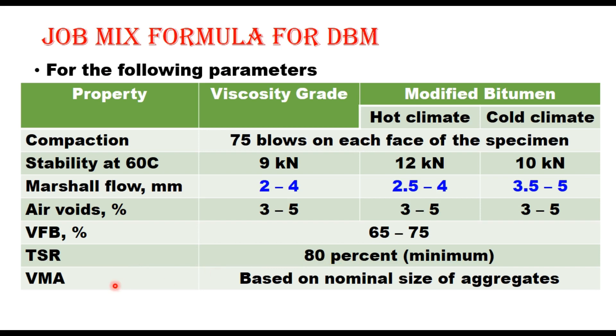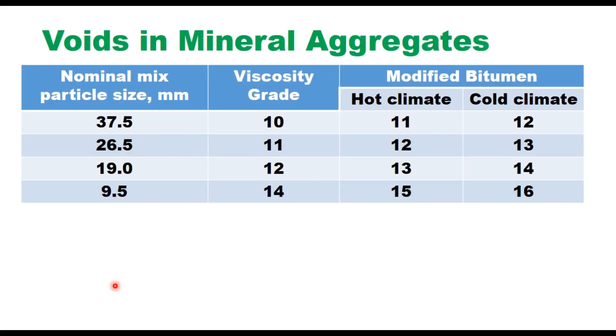Voids in Mineral Aggregate (VMA) depend upon the nominal size of aggregates. IRC-111 specifies VMA values for DBM1 with nominal aggregate size 37.5 mm — separate minimum VMA values apply for viscosity grade and modified binders. The preparation of the job mix formula is explained in another video on Marshall method of mix design, with the link given in the description box.